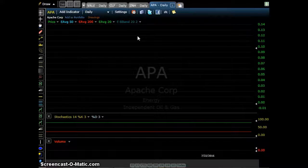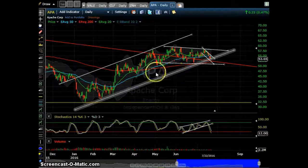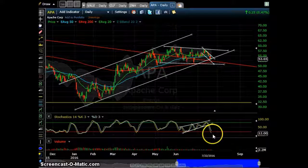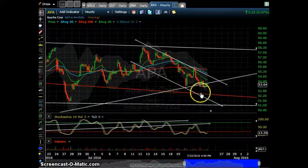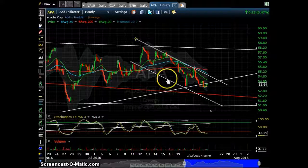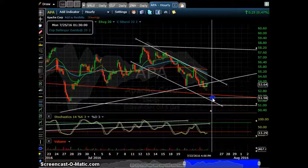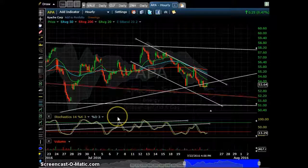Apache Corporation has an upward channel, but we broke down with stochastic and right now we are oversold on the trend line. The one-hour chart is also oversold and shows a downward channel. So if we pull back to the $52 level, I will go long on this one. Good luck guys, and I'll see you next time.